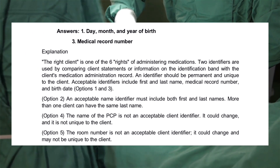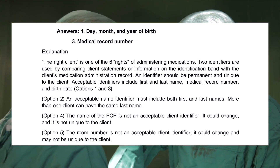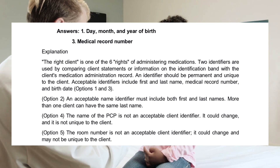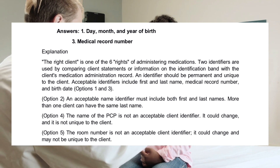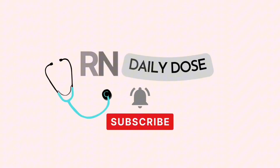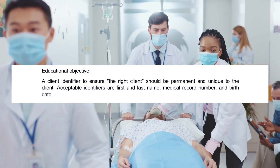Explanation: the right client is one of the six rights of administering medications. Two identifiers are used by comparing client statements or information on the identification band with the client's medication administration record. An identifier should be permanent and unique to the client. Acceptable identifiers include first and last name, medical record number, and birth date (options 1 and 3). Option 2: an acceptable name identifier must include both first and last names—more than one client can have the same last name. Option 4: the name of the PCP is not an acceptable client identifier, as it could change and is not unique to the client. Option 5: the room number is not an acceptable client identifier, as it could change and may not be unique to the client. Educational objective: a client identifier should be permanent and unique. Acceptable identifiers include first and last name, medical record number, and birth date.